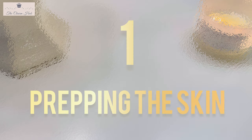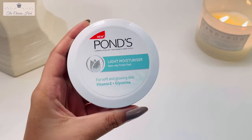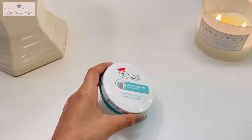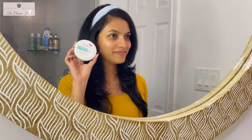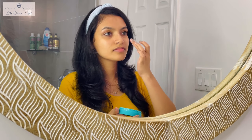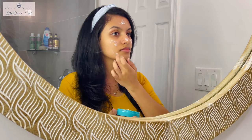The first step is prepping the skin. Before starting any makeup routine, it's really important to prep your skin well. I'm using just three basic products: a moisturizer, a sunscreen, and a lip care. For moisturizer, I'm using the Ponds light moisturizer — I really like it because it gives me a soft, glowing skin rather than a greasy look. Applying a good moisturizer also helps create a good base for a flawless look and helps retain the moisture of your skin.